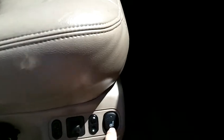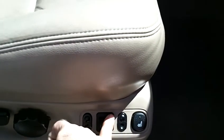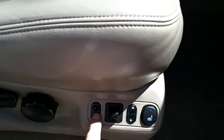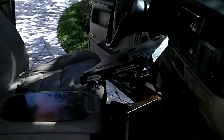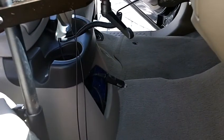All the seats work — up, down. And also an inverter I'll throw in: a 110 DC inverter.